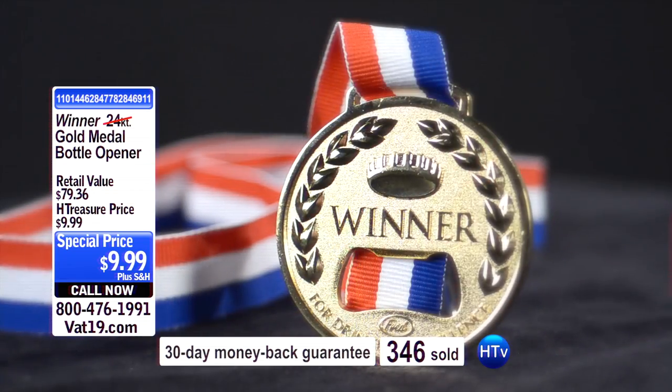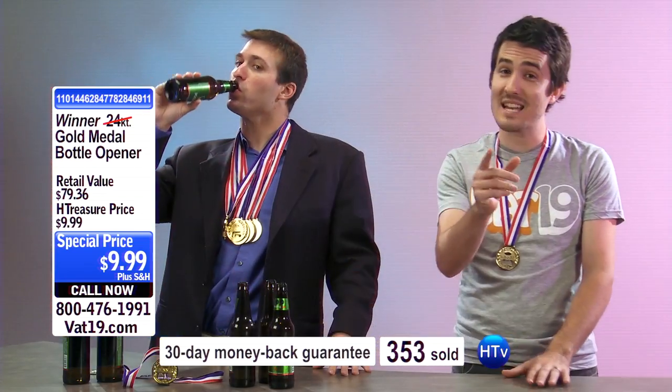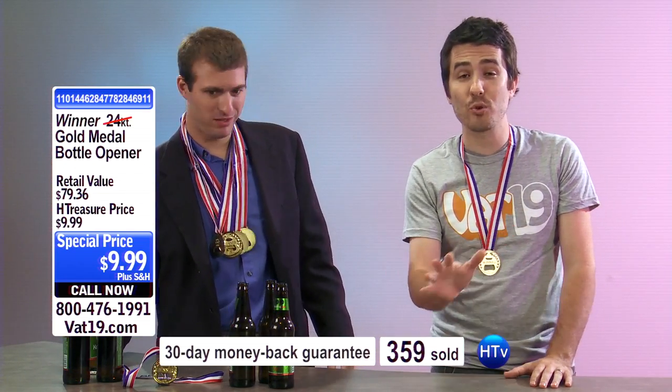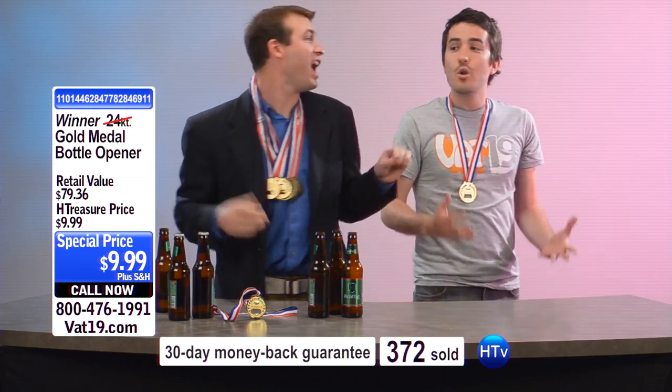I think we have a caller. Hello, caller. Hi, this question's for the guy who knows what he's talking about. I was wondering, does this thing work on any beer bottle, and what about soda? Yes, good question. It works great on any soda or beer bottle that we could find, and in fact... You wouldn't believe what this baby can open! Beer, doors — you're mine. I'm not lying when I say, I once opened a locked bank vault with one of these.